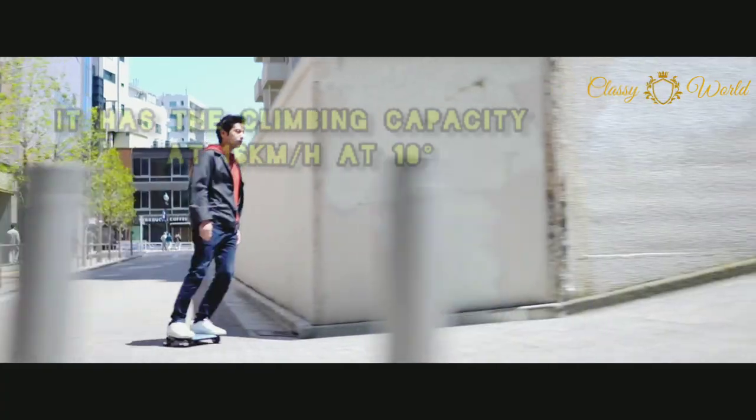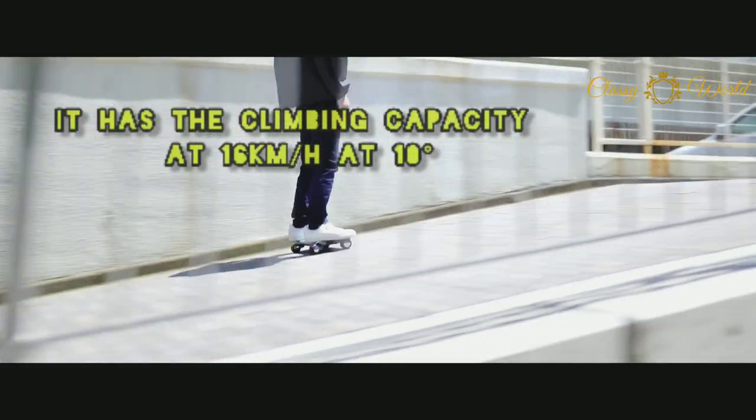It has a climbing capacity of 16 kilometers per hour at 10 degrees.